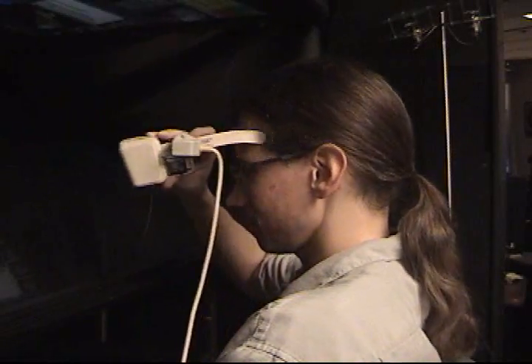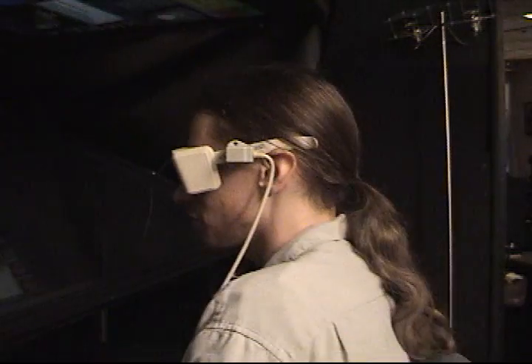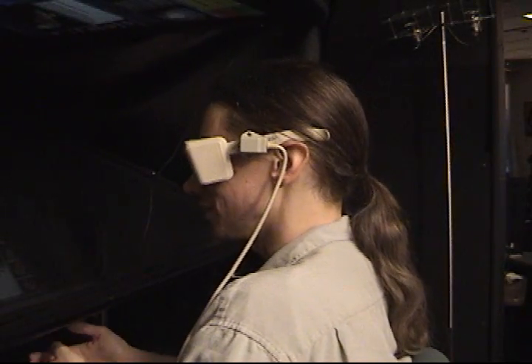Users wear LCD shutter glasses, which allow them to see the image in stereoscopic three dimensions. The glasses have position and orientation trackers. This allows the computer to know where the user's eyes are so it can redraw the graphics appropriately.